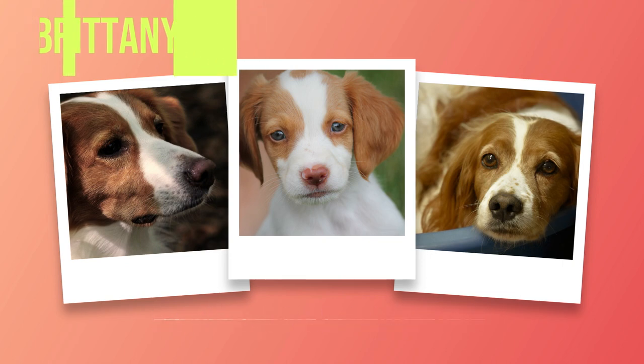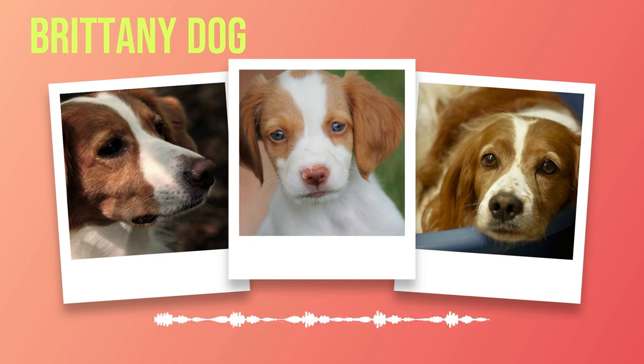Chapter 3: Temperament. The Brittany breed is not only known for its striking appearance but also for its wonderful temperament. The Brittany exudes an infectious enthusiasm for life — they are highly energetic with a natural zest that makes them a joy to be around. With their boundless energy, they are always ready for any adventure or activity, whether it's a long hike in the mountains or a game of fetch in the backyard.